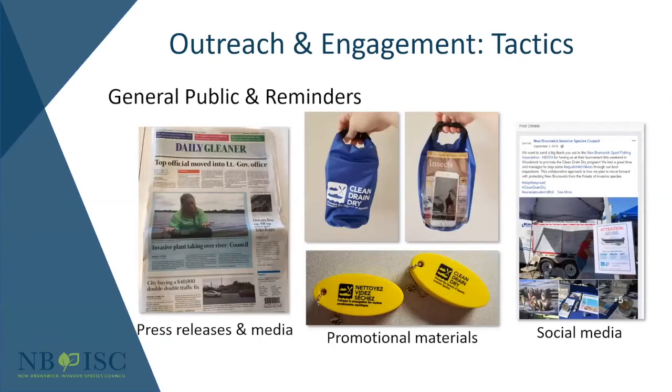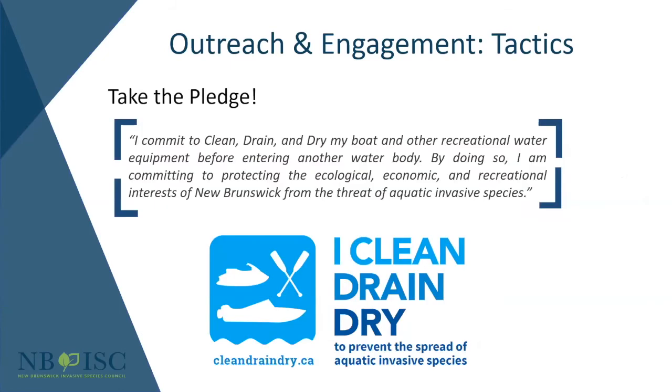We've got general public outreach through press releases, media engagements, and social media. We also have promotional materials with the program logo — a clean drain dry bag, floating key chains, and waterproof decals that can go on the trailer hitch, so they're right there when people are using it. All of this is to get people to change their behavior and recognize their role in prevention. We also have a Take the Pledge campaign — it goes one step beyond saying you'll clean drain dry; signing a signature on paper or online adds an element of accountability.